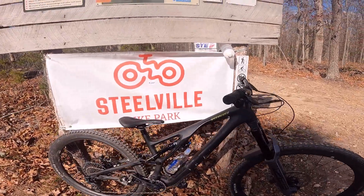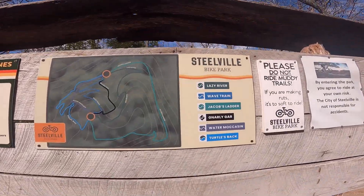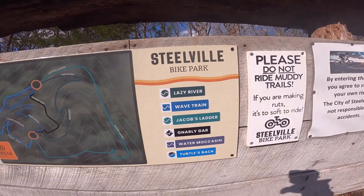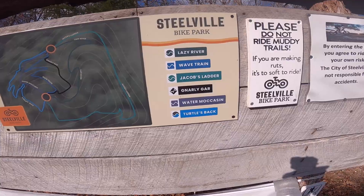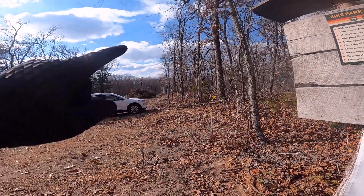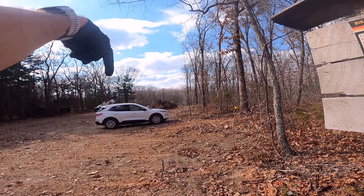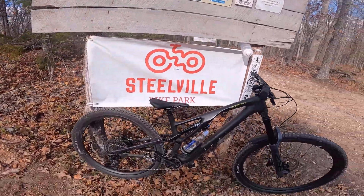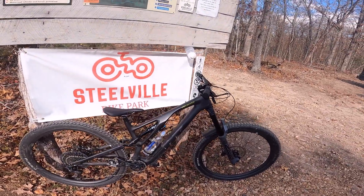All right guys, that's a wrap — I rode everything here plus the new stuff that isn't marked yet. So we went through Lazy River, Jacob's Ladder, Wave Train, Water Moccasin, Turtles Back, and Gnarly Gar, and we hit Surf's Up which is right over here. It was mega fun — this is the best bike for this kind of thing.